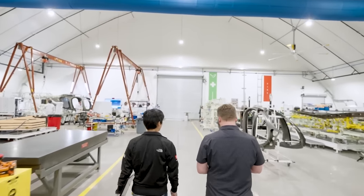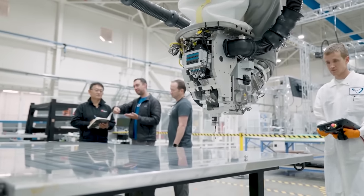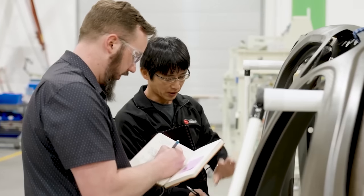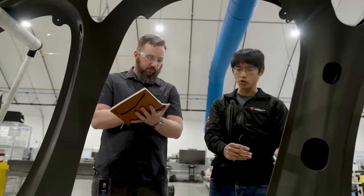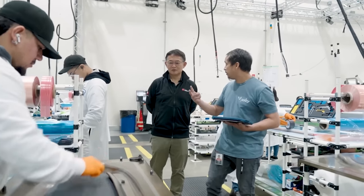When Joby opens its phase one production facility, it will look a lot like the production line here in Marina, just at a much larger scale. The 580,000 square foot manufacturing plant is expected to employ about 1,800 people. Those engineers and technicians will be doing much of the same work we see happening here in Marina, using the same equipment and processes — from the manufacturing and testing of components to the final aircraft assembly.